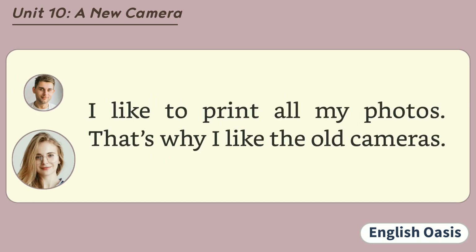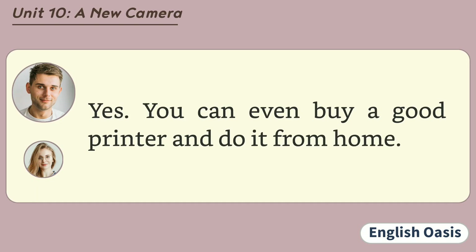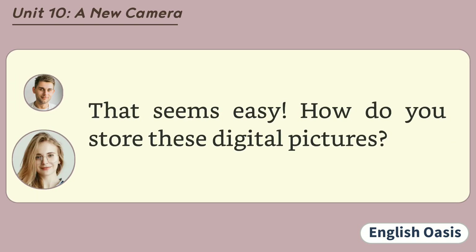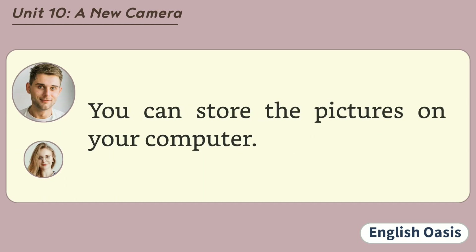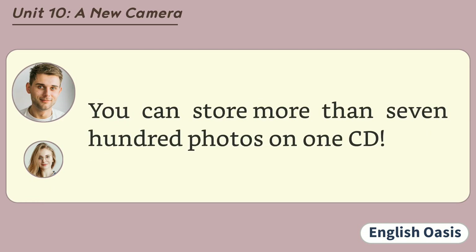I like to print all my photos. That's why I like the old cameras. Oh, you can print digital photos too. Many shops will print them for you. Really? Yes. You can even buy a good printer and do it from home. That seems easy. How do you store these digital pictures? You can store the pictures on your computer. But you might run out of space. I save all the pictures I like on compact discs. You can store more than 700 photos on one CD.